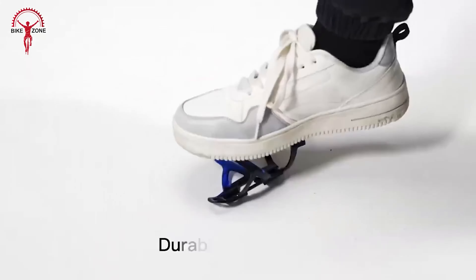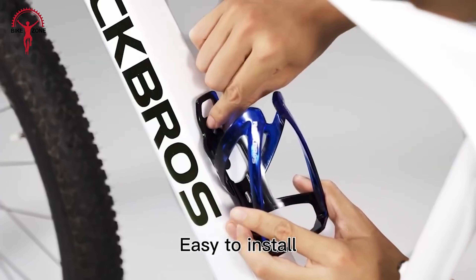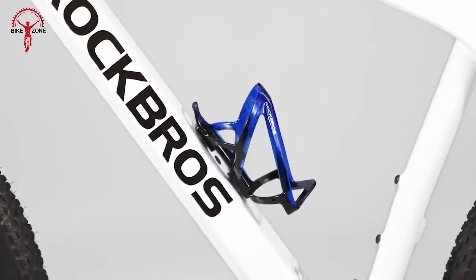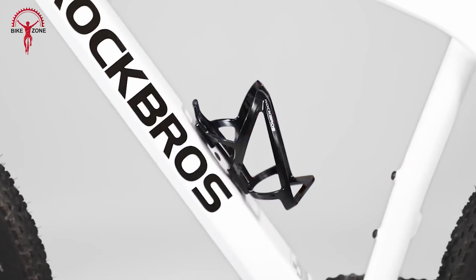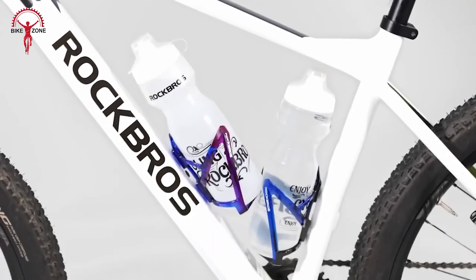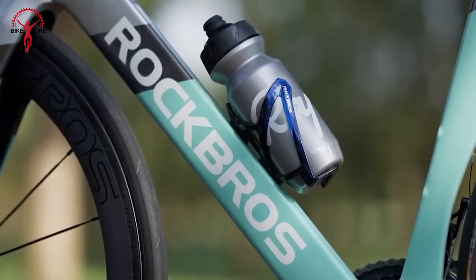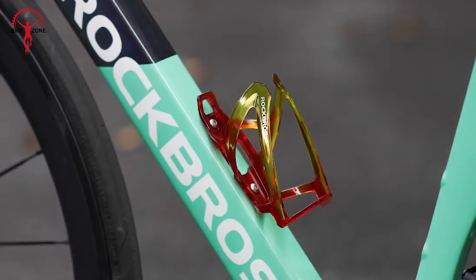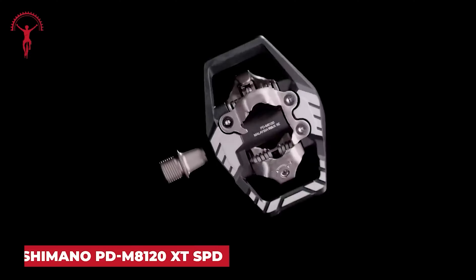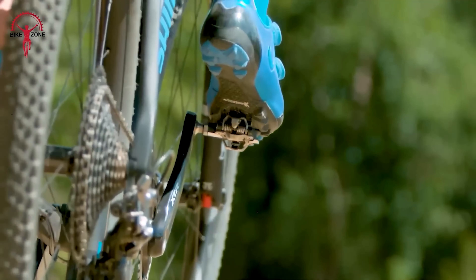Fidlock has truly revolutionized the biking accessory market with their ingenious use of magnetic technology. Their magnetic water bottle system combines magnets with a mechanical lock to ensure your hydration stays put, even on the most rugged trails. Fidlock's vacuum system for mobile phones is a total game-changer, effortlessly attaching your phone to bikes and cars and transitioning smoothly from a bike mount to a car vent clip. Fidlock's dedication to convenience shines through their comprehensive range of phone cases, making their vacuum system compatible with a wide array of phone models. For those in search of reliable and versatile biking solutions, Fidlock is a brand that truly delivers.